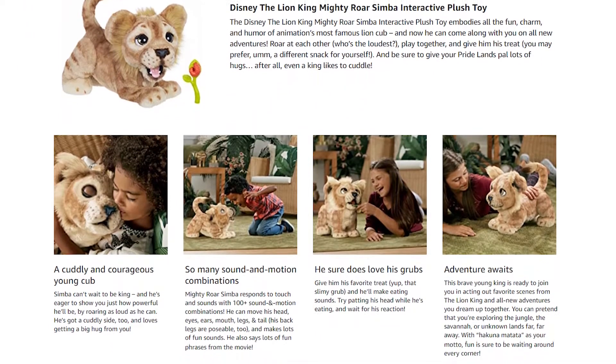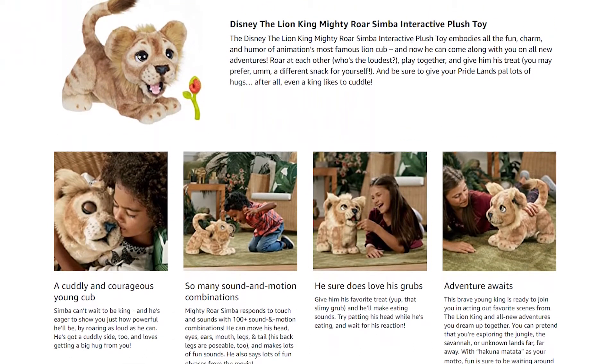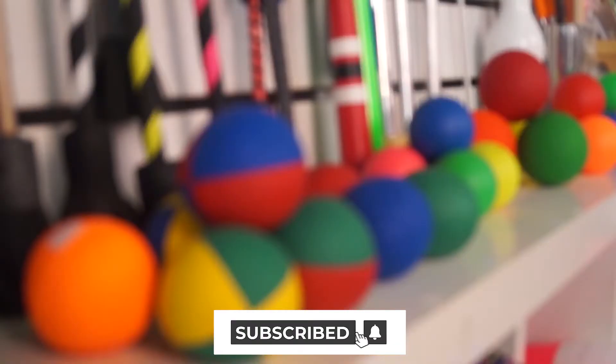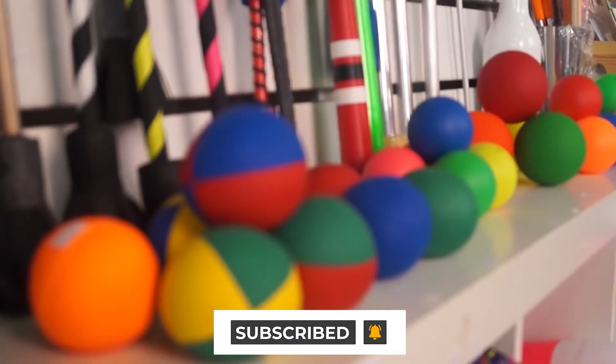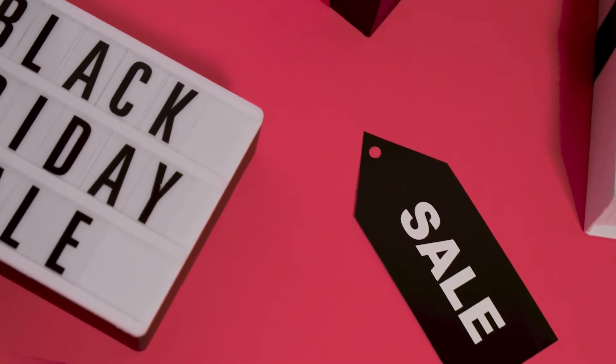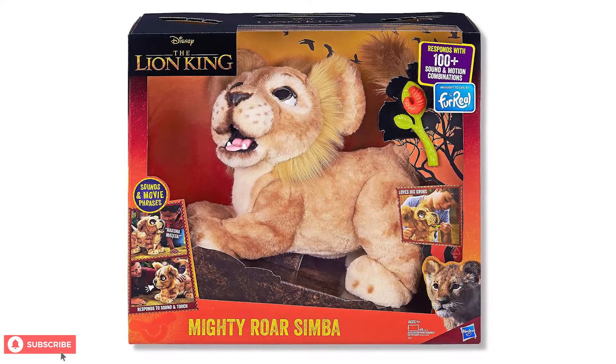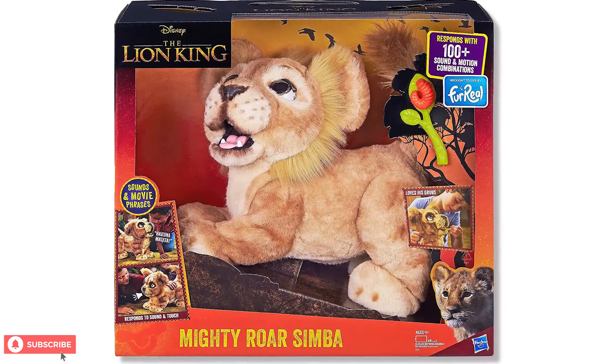First, we'll take a look at the product and specs before we get into customer reviews. Don't forget to subscribe and ring that bell for more amazing toys from Next Toy Review. Toward the end of the video, we'll point you to the best prices for this and other similar products. Now, let's take a look at the Fur Real Mighty Roar Simba.